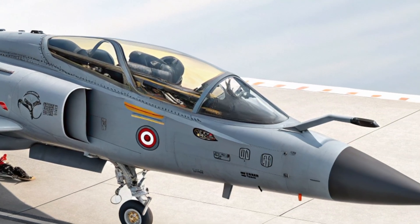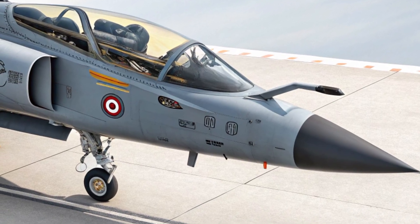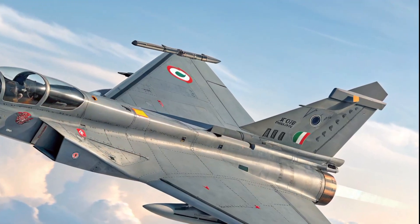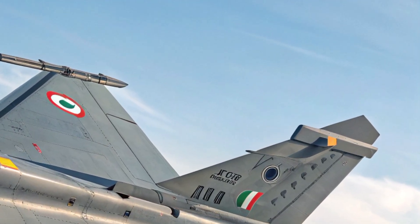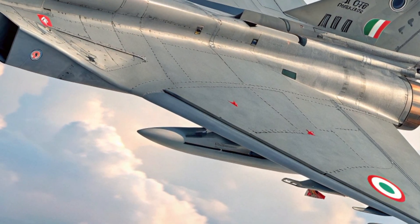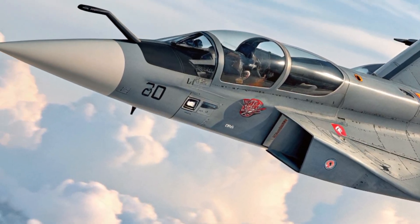From the outside, the Tejas MK2 looks strikingly more capable and refined than its predecessor. Its airframe has been stretched by about 1.4 meters, giving it a sleeker and more aggressive profile. This larger airframe allows for increased fuel capacity and a higher payload.